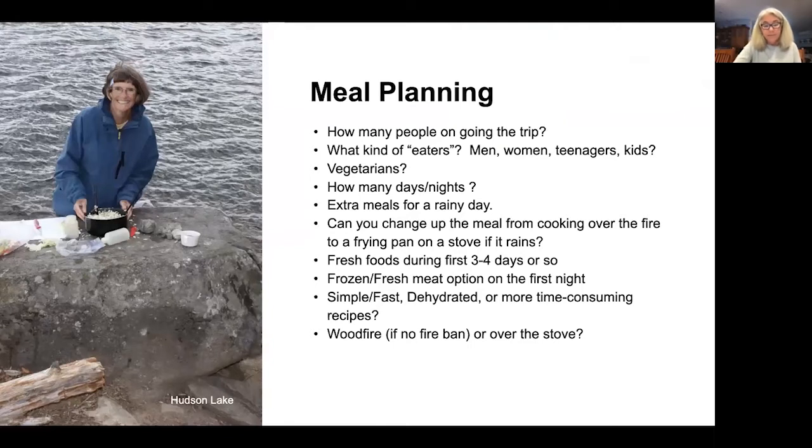A few things that make a big difference in how much food to buy are how many people are involved and what kind of eaters they are. Younger people and men eat larger quantities of food. I'm sure a group of eight women including two teenagers wouldn't run out of food — but we did one time on the last night. Consider fresh or frozen meat on your first night, and think about whether you can switch from cooking over the fire to cooking on a stove if there's a fire ban. You can always throw some macaroni and cheese in too.